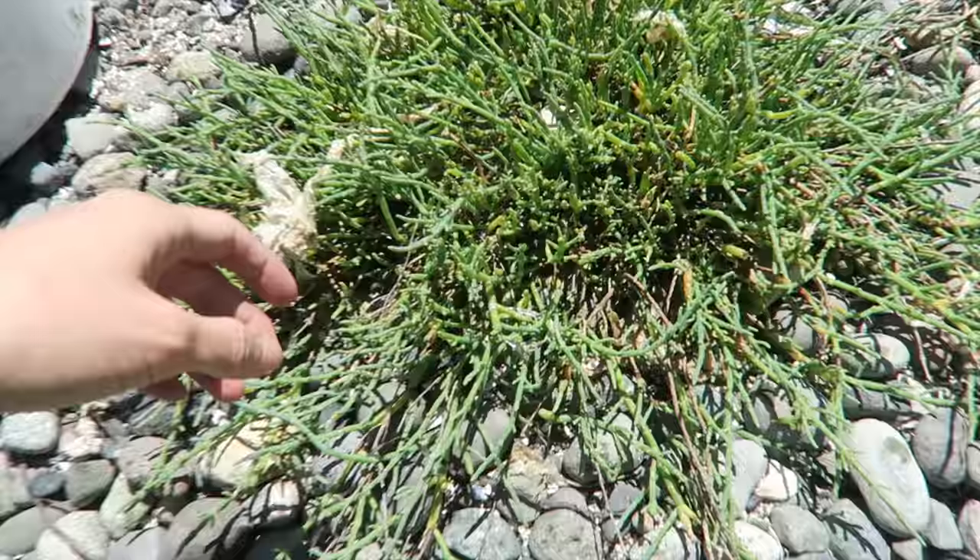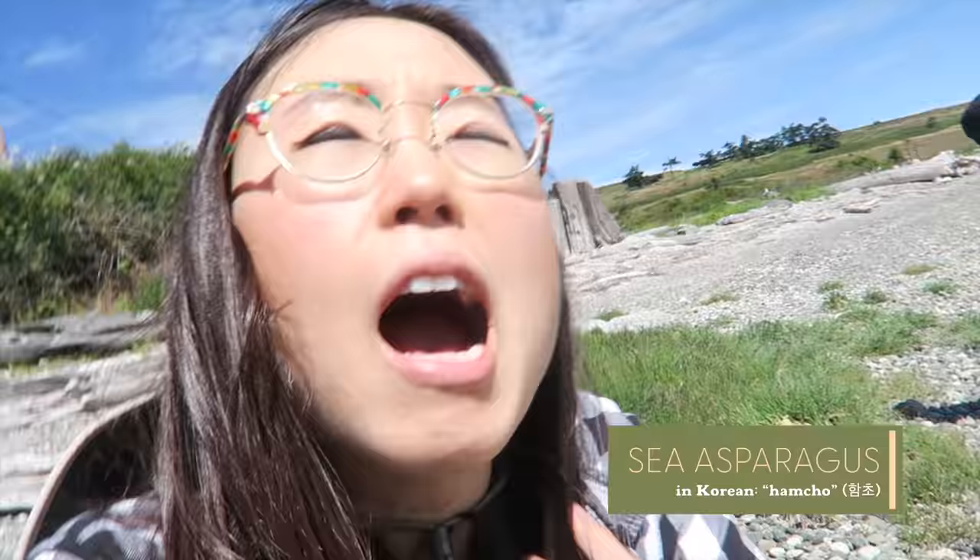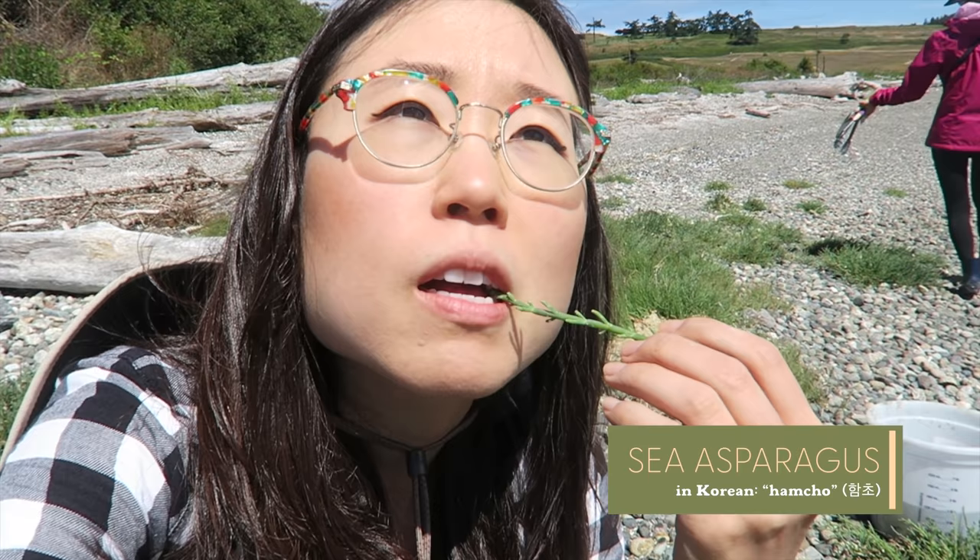Our family friend just grabbed a bunch of these — a full handful — and stuffed it in his mouth. It's called ham choo. If you look at the world, it's growing everywhere. Very salty. Very valuable in Korea, very expensive — but free over here at this moment. It's not just salty, it's a little bit fresh. It tastes like a salty pear, but a pear that's not very sweet.